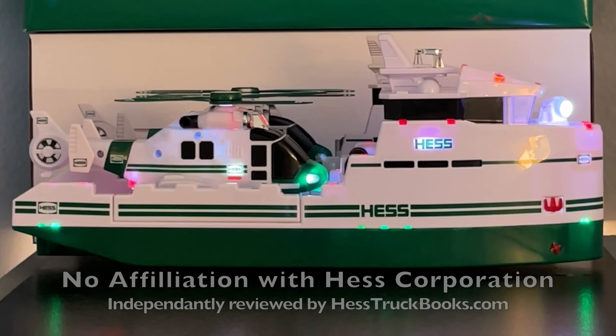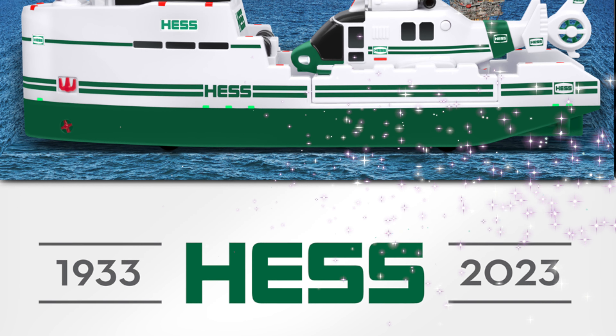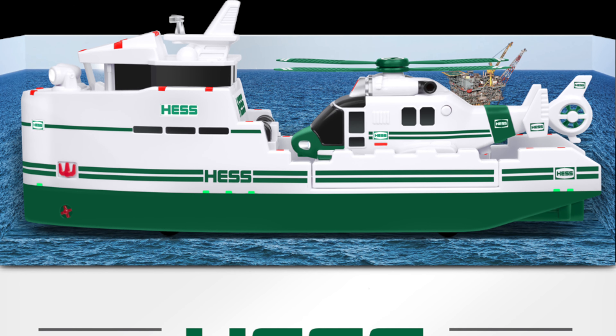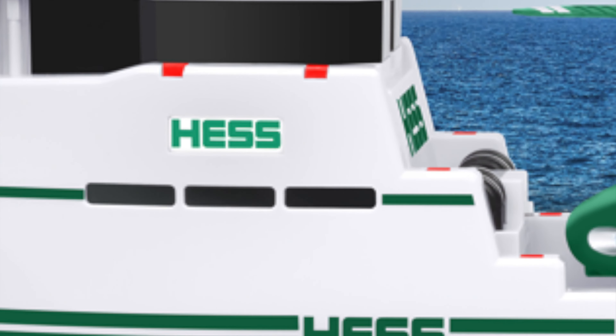Move over, Tuggy. There's a new ship in town. Commemorating Hess Corporation's 90th anniversary is the 2023 Collector's Edition Ocean Explorer Boat and Helicopter. And I know the first question on everyone's minds — does it float? Well, stick around to find out. Let's begin.